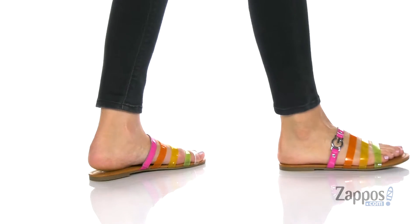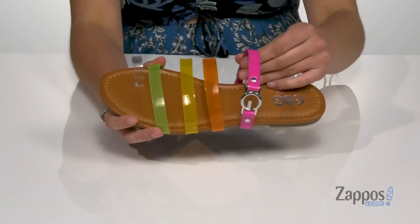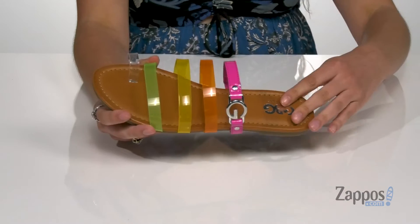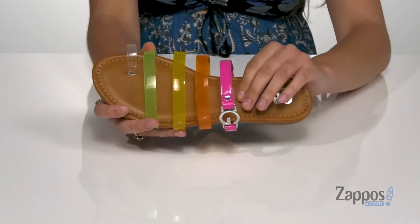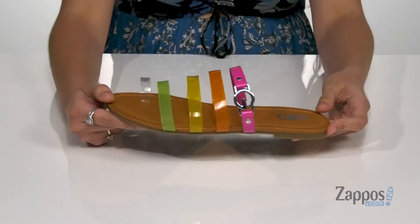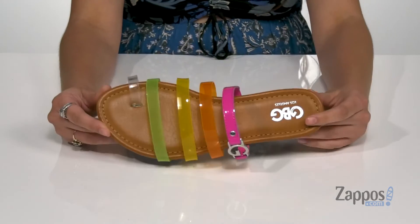Brighten up your day with these colorful shoes. They're crafted with a man-made upper, and this back strap features a little bit of stretch so you can easily slide your feet in and out. I love the little GBG logo here, and the footbed is padded for some extra comfort throughout your day. There's a little bit of a heel at the back to keep you supported, and it's all on top of a textured man-made outsole.